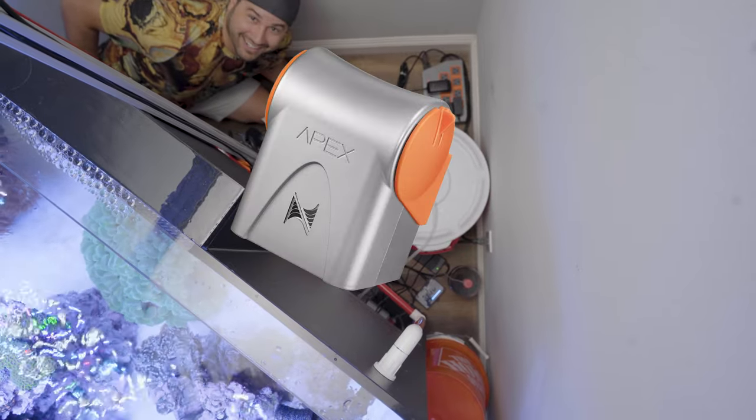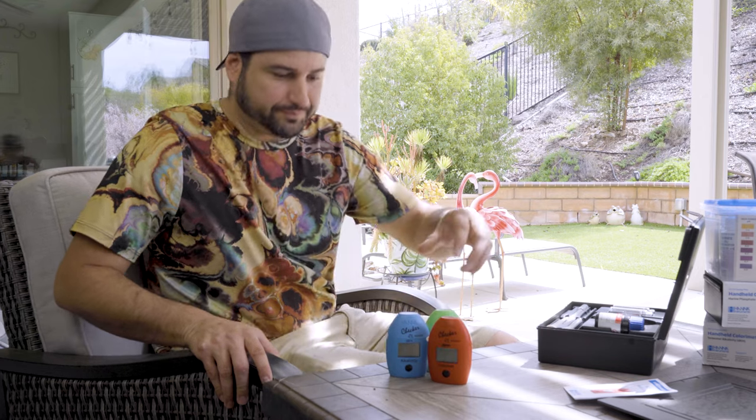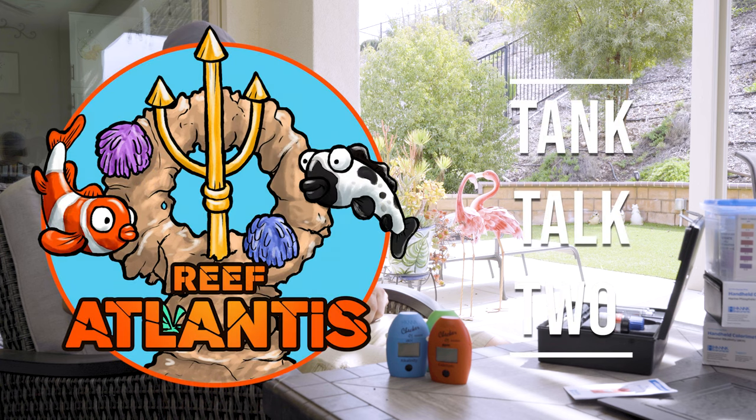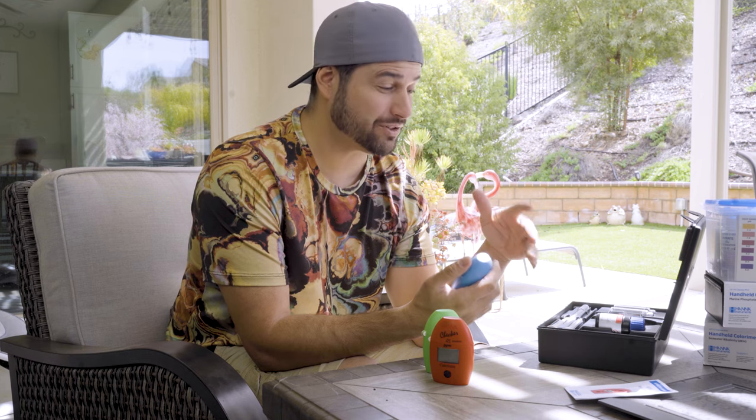Do you guys see what's missing here? I bought an Apex Neptune system so I didn't have to do this anymore, so I got a little complacent. I've been looking at my Apex dashboard to see what my Trident values are without actually opening them up. After around day 4, I realized something was terribly wrong so I decided to investigate. I had a red warning that no reefer wants to see: no test in 24 hours.